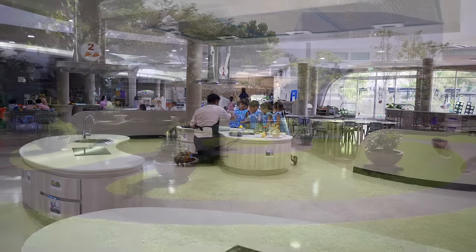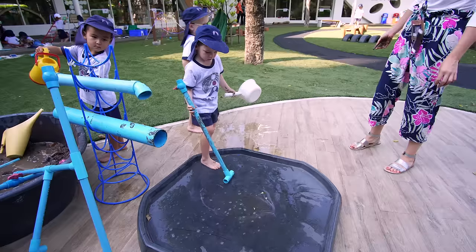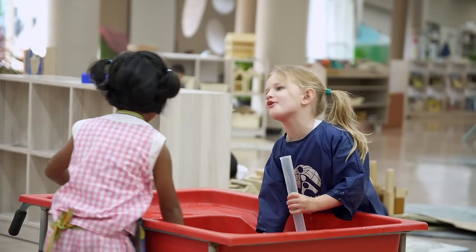We gained a lot of outdoor space with the new build and we had certain things that we wanted included — things like the mud kitchen areas, the outdoor water play areas. We wanted sensory areas for children to be able to get wet and get active.